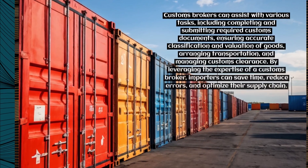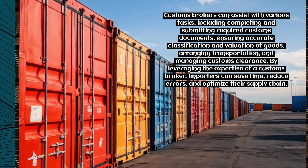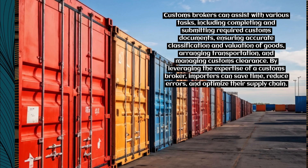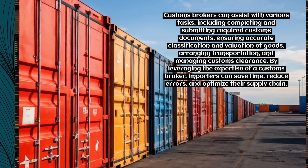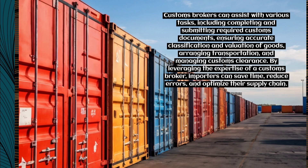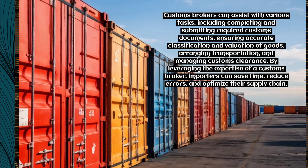Customs brokers can assist with various tasks, including completing and submitting required customs documents, ensuring accurate classification and valuation of goods, arranging transportation, and managing customs clearance. By leveraging the expertise of a customs broker, importers can save time, reduce errors, and optimize their supply chain.